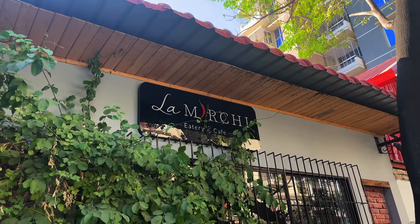Hey everyone, welcome back to another video! Today we are here in one of the most aesthetically pleasing eateries or cafes in Uttara — La Mirchi. I've been meaning to come here for a while now but never got the chance, but we are here today and let's look at their beautiful interior.